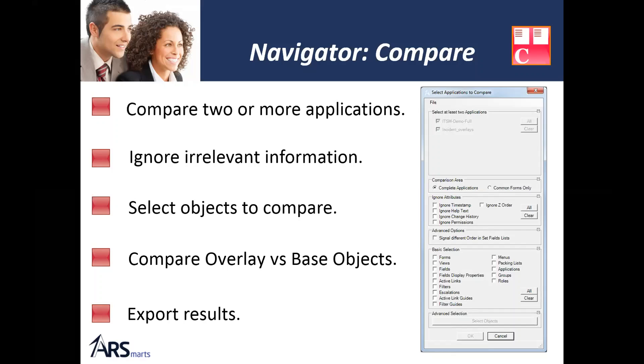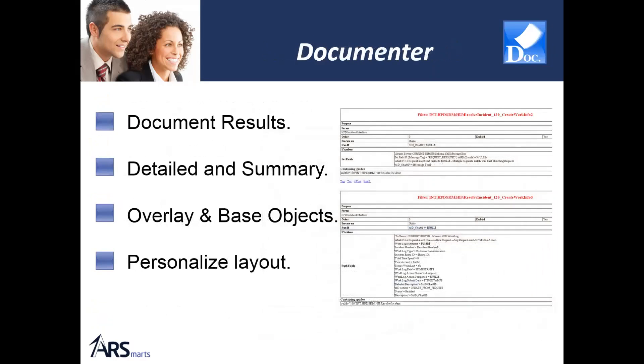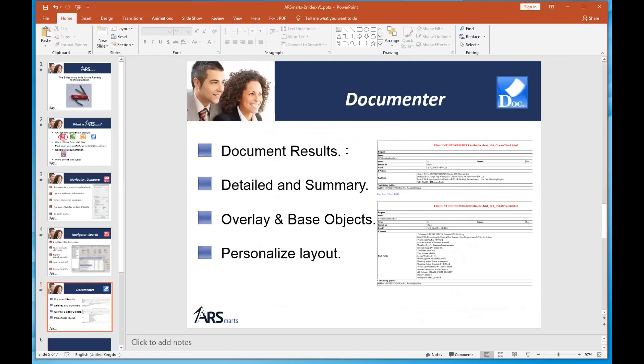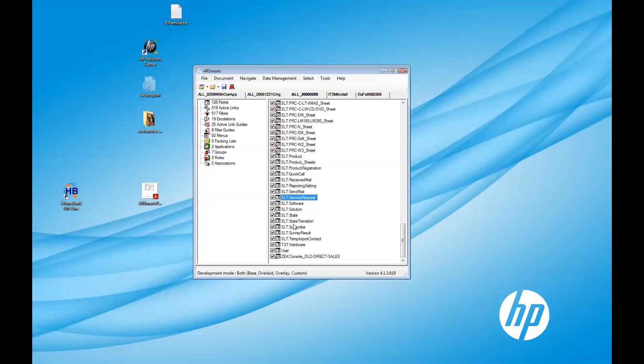The Search functionality lets you search through your Remedy workflow everywhere — in every object and every area of that object. If there's an area you can't search, we forgot about it — send us an email and we'll add it. I'll also give a glimpse of the documentation. This is the AR Smarts main window — I've opened several definition files ranging from 122 forms and 500 filters up to 3,000 forms and 20,000 filters.